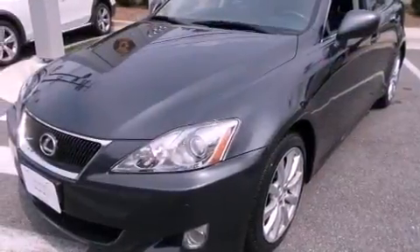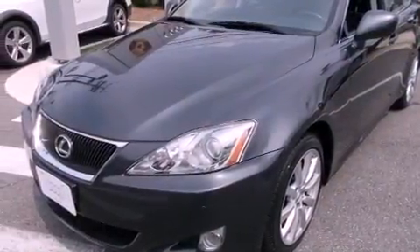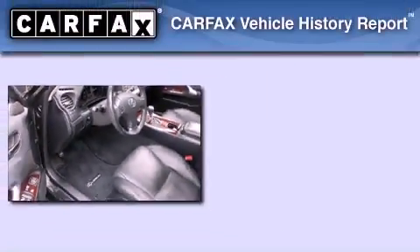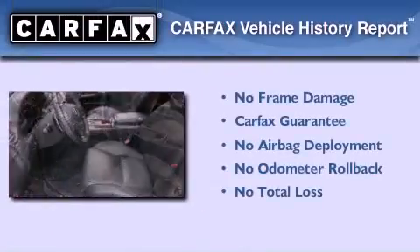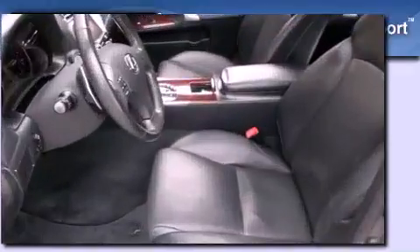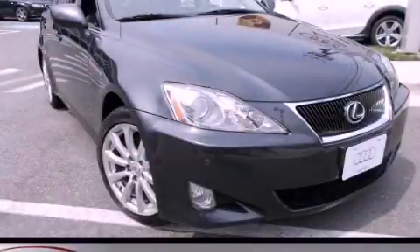With an EPA estimated rating of 28 miles per gallon on the highway, fuel efficiency does not take a back seat. Not to mention that this Lexus qualifies for the Carfax buy-back guarantee. This automobile won't last long at this price — call and arrange a test drive now.